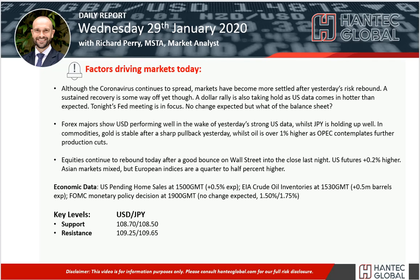Welcome back to my daily report market analysis videos on Wednesday 29th of January, with Chapeau market analysis at Hantech.